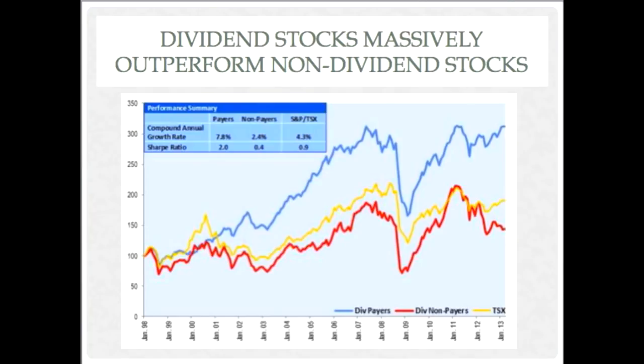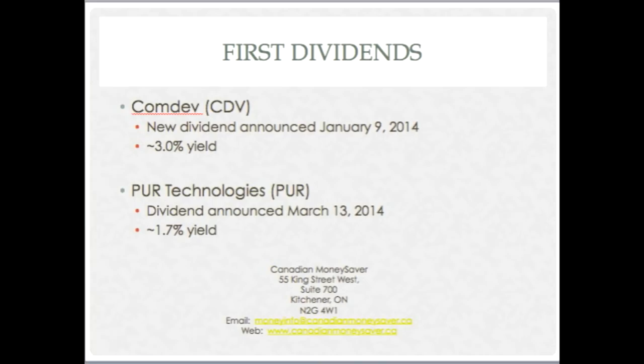I'll talk about a few companies that started dividends in the past couple of years. Some of these are six to nine months old, maybe even a year and a half. Calm Dev announced their first dividend ever about a year ago — they have a 3% yield right now. It's a company that makes telecommunications products for satellites and transformers and high-tech equipment.